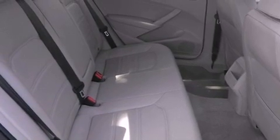Heated side view mirrors, and the heated seats can warm you up in seconds, keeping you and your passengers comfortable the whole trip.